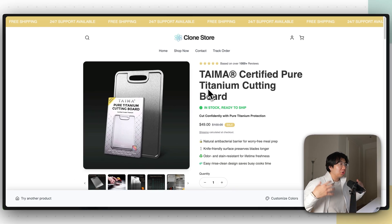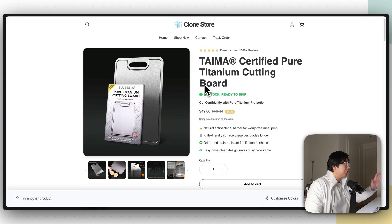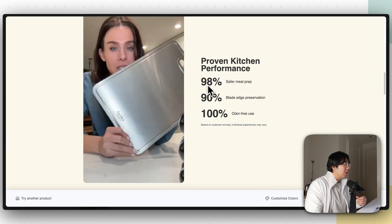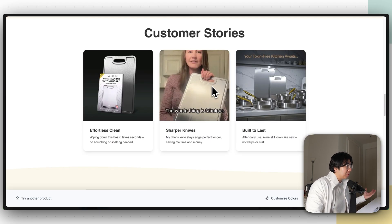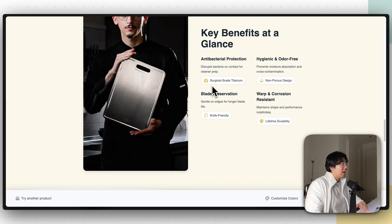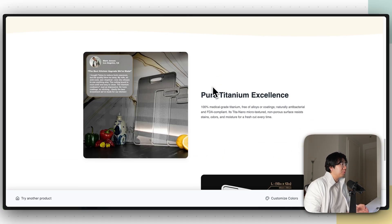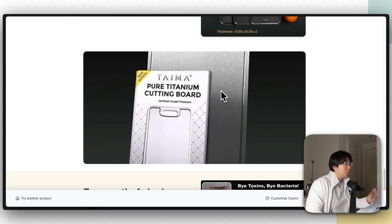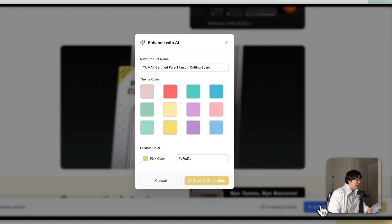The AI is now done cloning their store. As you can see, we have all their product images — a bunch of their branded images are now on our website and it pretty much cloned their store. But obviously we don't want to use their images, their branding, or present their brand. So what you want to do is click Enhance by AI.